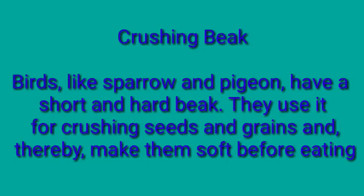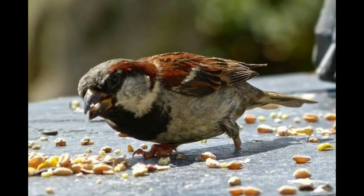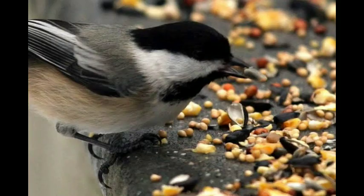The first type is the crushing beak. Birds like sparrow and pigeon have a short and hard beak. They use it for crushing the seeds and grains, making them soft before eating. Just as we get grains like wheat crushed into flour before consuming — but we get it done by machines. Birds are not that privileged, but their beak is a perfect alternative. They crush the seeds with their strong beaks before consuming them.